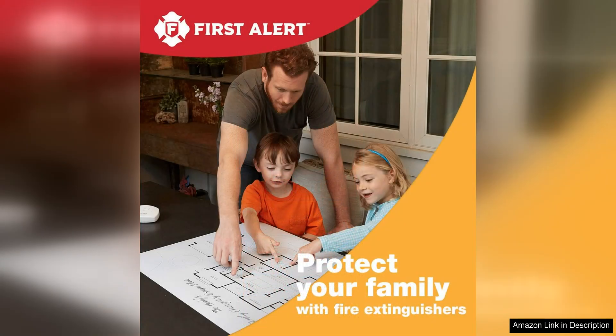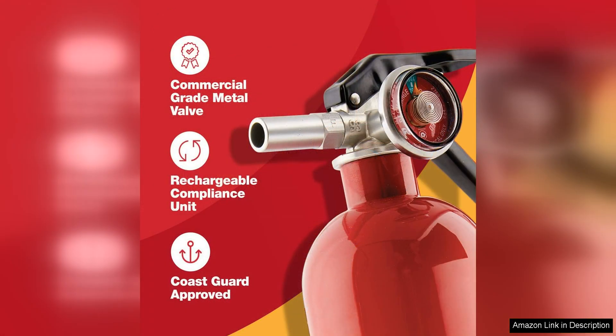One of the standout features of this fire extinguisher is its rechargeable design. Unlike disposable extinguishers, it can be refilled and reused, saving you money in the long run. This also makes it a more environmentally friendly option, as you won't have to constantly replace it after use.